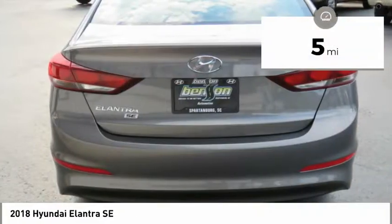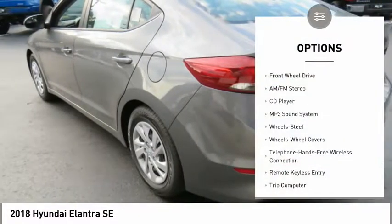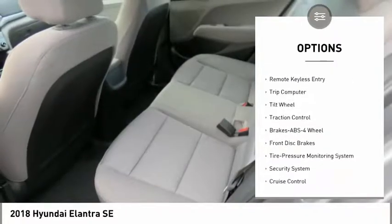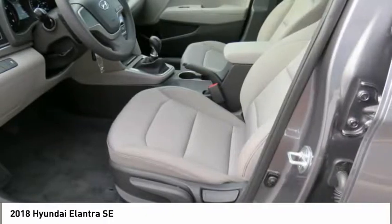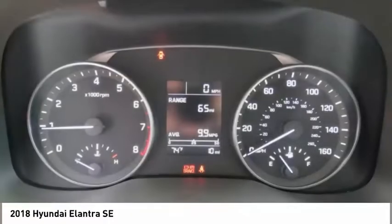This vehicle has less than 100 miles. Here are some of this vehicle's great options: anti-lock braking system, traction control, Bluetooth wireless data link for hands-free phone, air conditioning, power steering, cruise control, AM-FM stereo radio, rear defrost, FWD, security system.